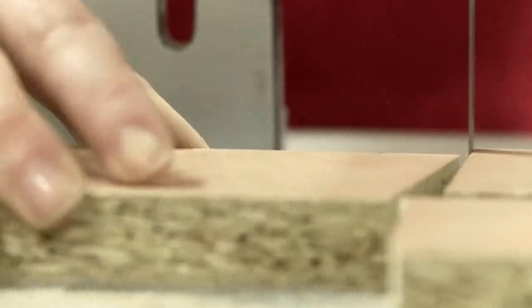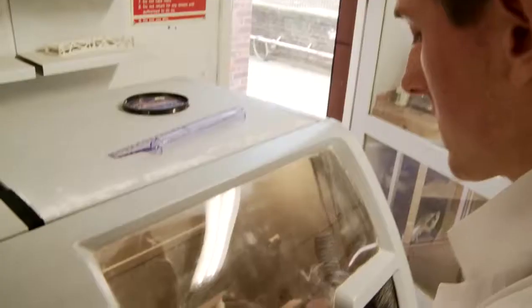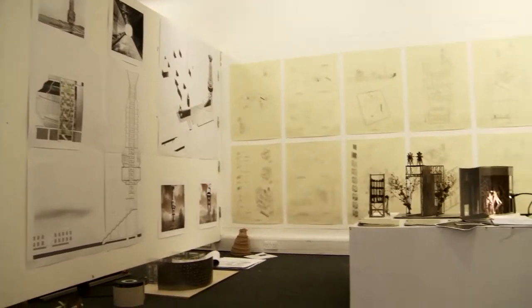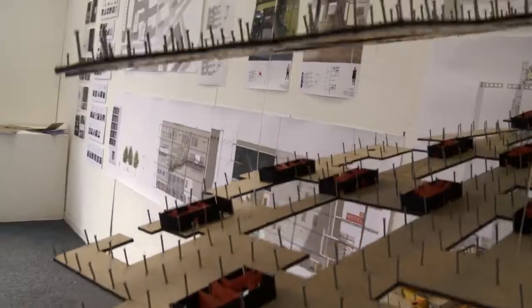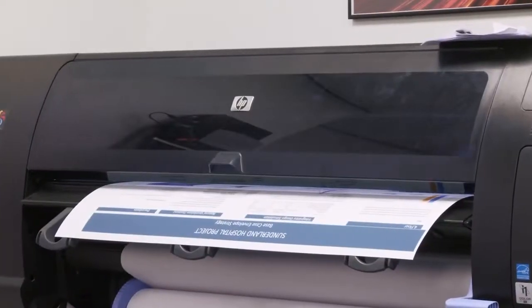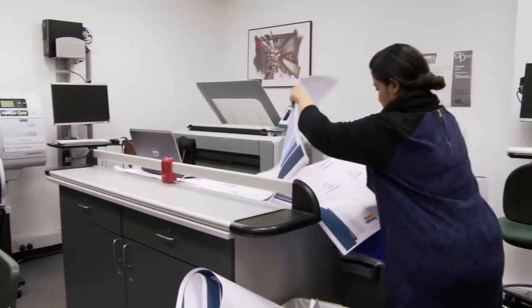The workshop is essentially for building models — we have three laser cutters and a 3D printer. There's also a large gallery space, and there are three studios which are among the largest in the school. Archiprint is our print room, right within the building with 24-hour access, which means we can print off all sorts of large-scale drawings.